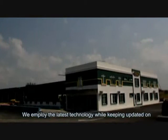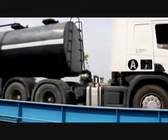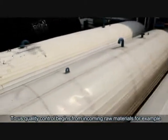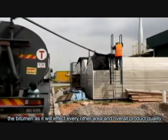We employ the latest technology while keeping updated on the latest trends and know-how. To us, quality control begins from incoming raw materials — for example, the bitumen — as it will affect every other area and overall product quality.